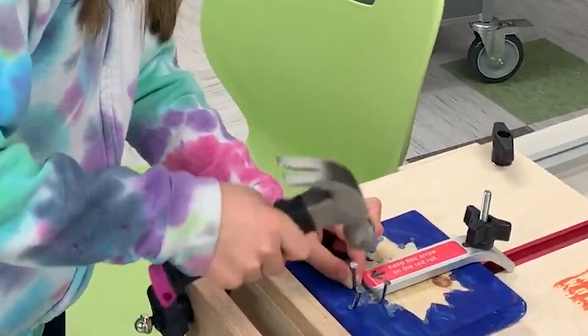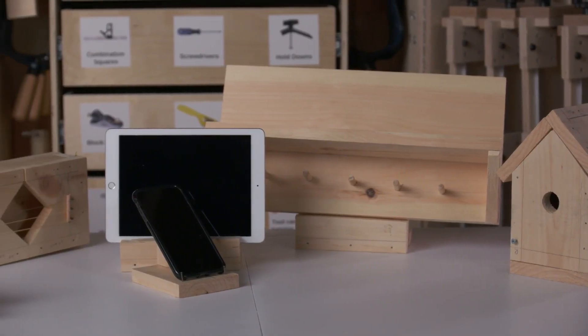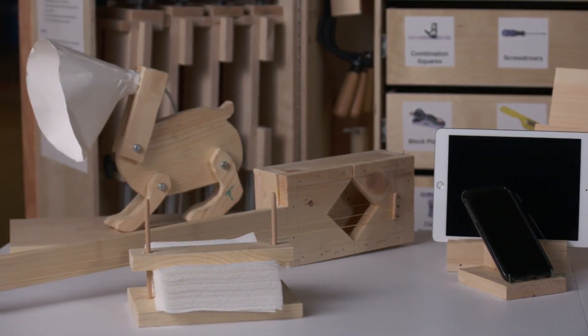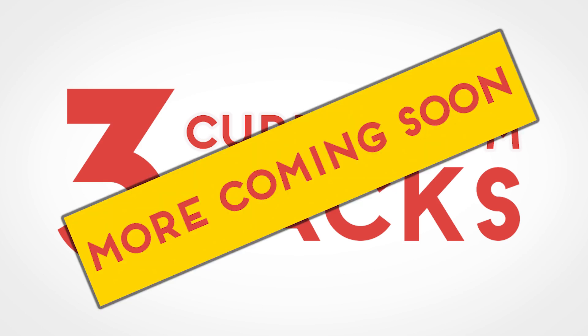To address these needs, we developed curriculum packs — specialized collections of lesson plans and instructional materials that supplement the information supplied with project bundles. Three curriculum packs are now available, with more in development.